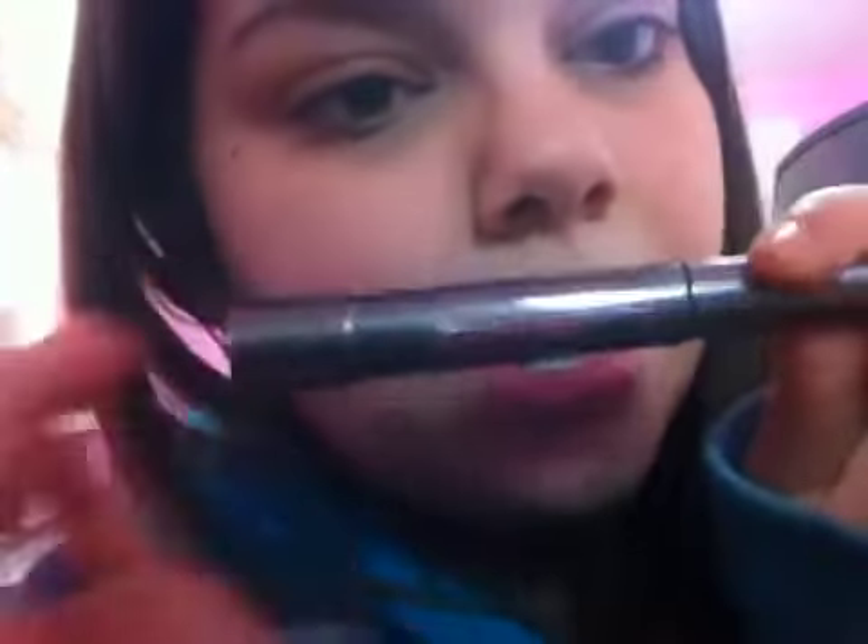Hi guys! I have a review and demo on the L'oreal — well, you saw this in the haul I posted yesterday — it's the L'oreal Telescopic Shocking Extension Mascara. I wore this today and I wiped it off so I can do a demo for you guys. So these are my lashes without the product on.